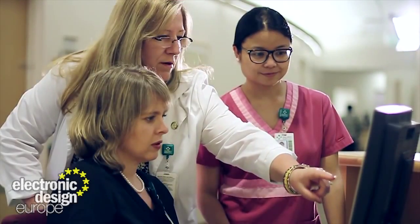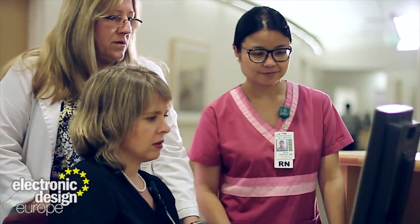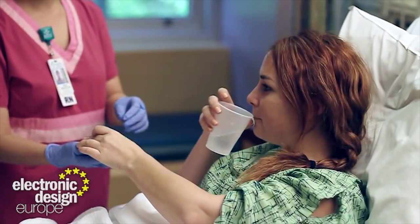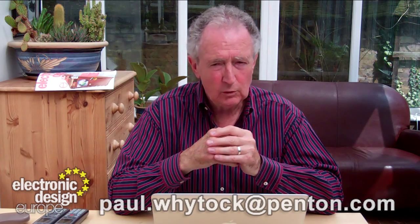And nurses — well, they should happily work with it in the comforting knowledge that compared to them, the patch does have some serious shortcomings. It can't bring you the morning cup of tea, or smile at you, or ask you how you're feeling today.